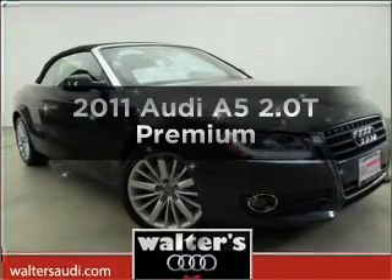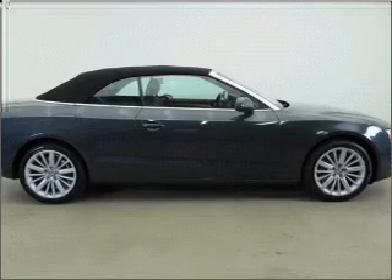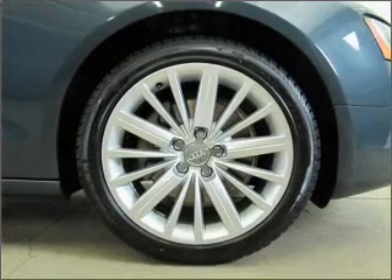Imagine yourself in this 2011 Audi A5. Travel the roads in style and comfort in this great vehicle, with an efficient four-cylinder engine connected to a smooth-shifting automatic transmission.